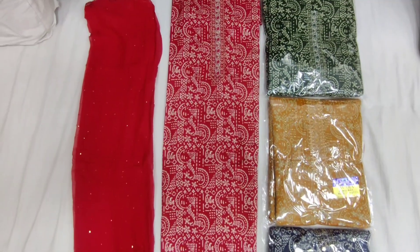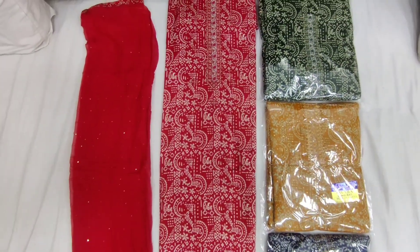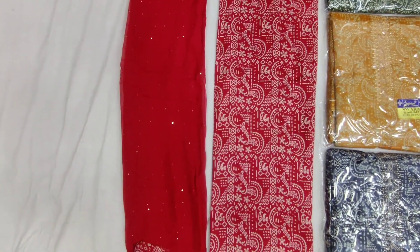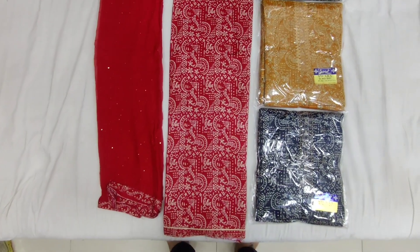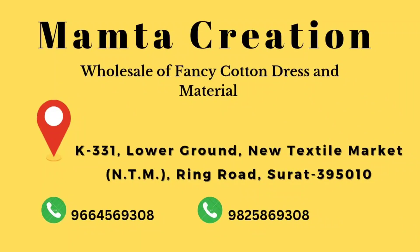This is the Dupatta — a pure Dupatta with a new design. The new design's price: this is a new design. The Dupatta is available before you get it at the new design's price.